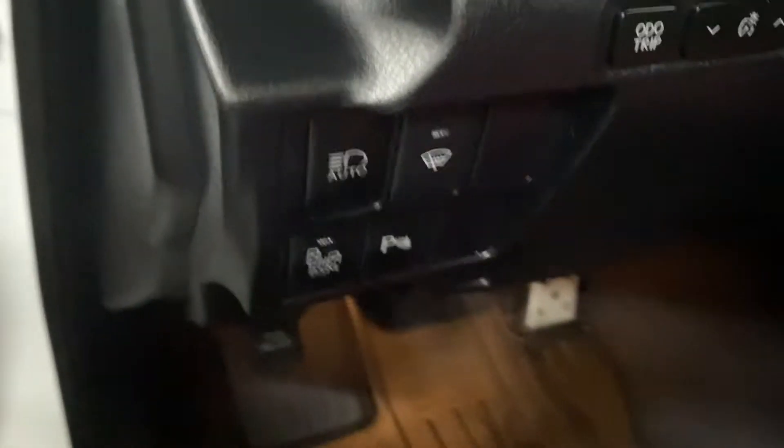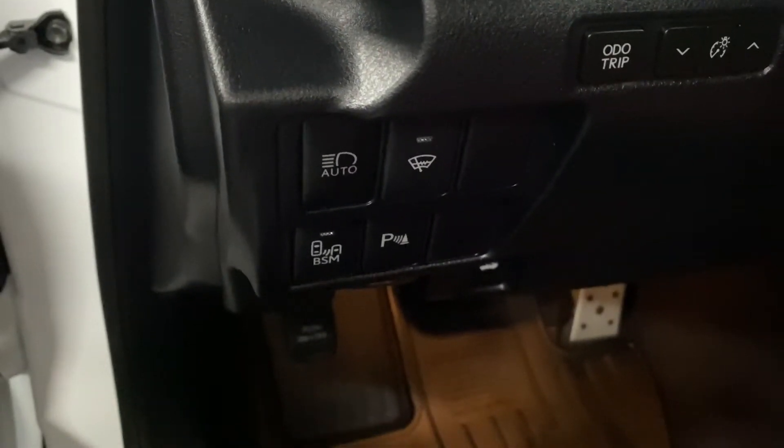On your driver's panel, you have your auto high beams, headlamp washers, blind spot monitors, and parking sensors.